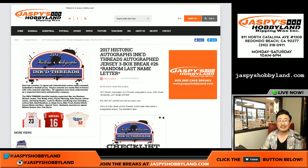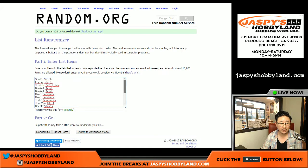Good afternoon — or I guess evening now. This is Joe for jaspeshobbyland.com doing another three box random last name letter break of Inked Threads. This is three box break number 26 from jaspeshobbyland.com. Next one is already close to filling up.